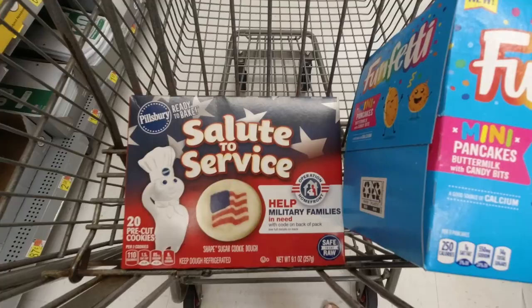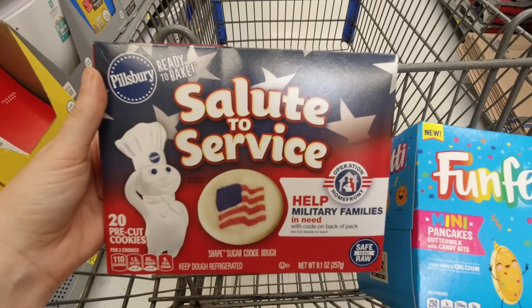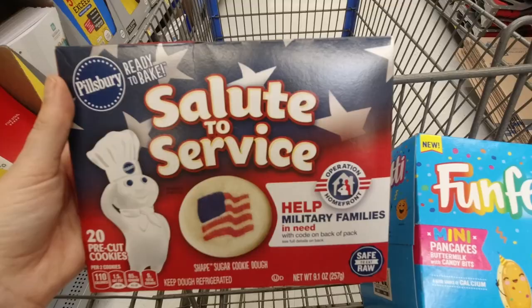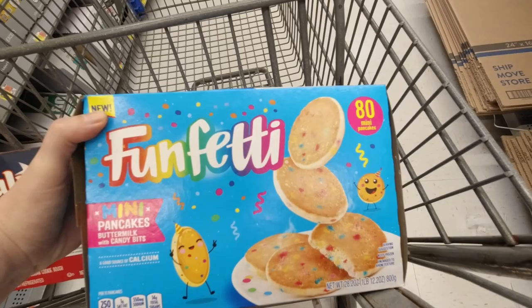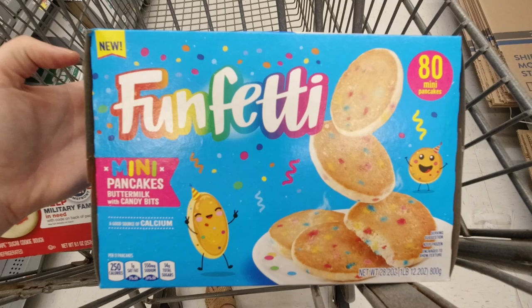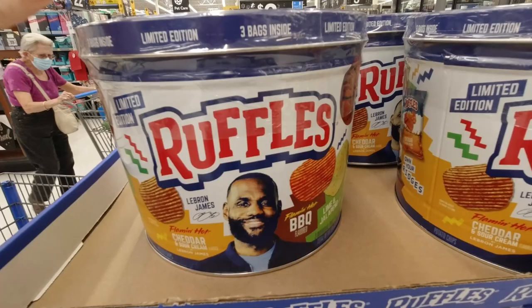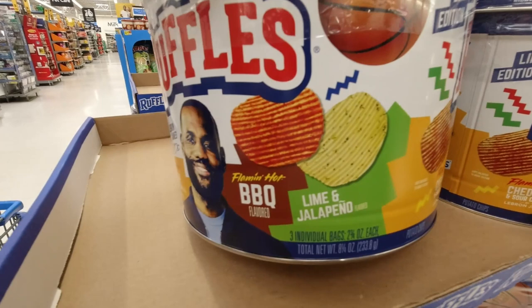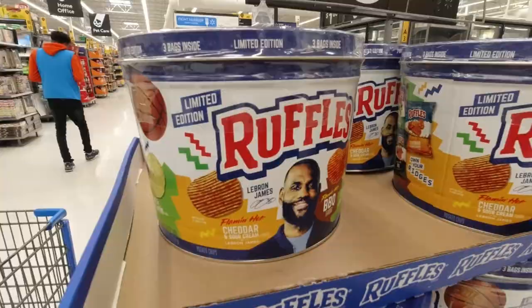Still over here in the quiet space. A couple new things I saw — well, new to me — I know that Pillsbury always has seasonal cookies, but I've never seen any for the 4th of July with the flag on it, so I thought that was cool. I'm definitely going to get them because my son will love them. And I know the funfetti pancake mix is not new, but I've never seen the frozen funfetti mini pancakes. If I didn't already have so many frozen pancakes at home, I would get these. These would be cool for a cookout. It looks like it's a tin of Ruffles in three different flavors — limited edition: flame and hot barbecue, lime and jalapeño, and flame and hot cheddar and sour cream. They're all spicy. Great for a barbecue.